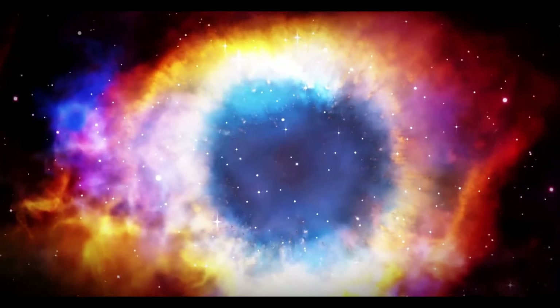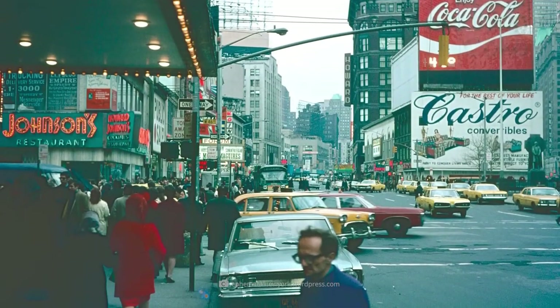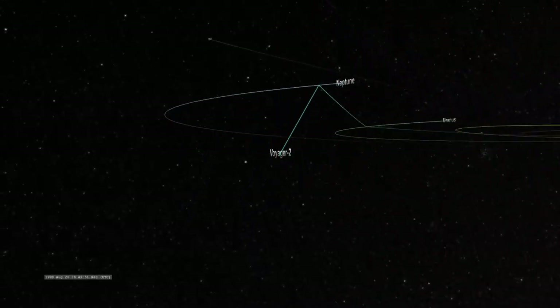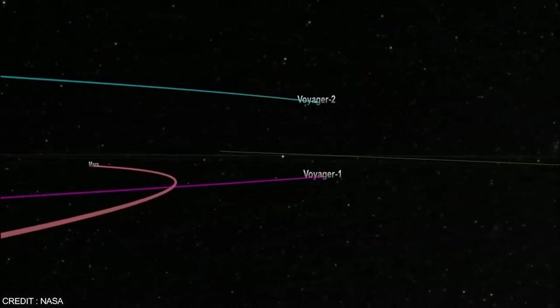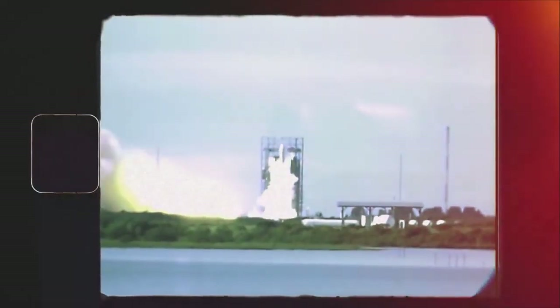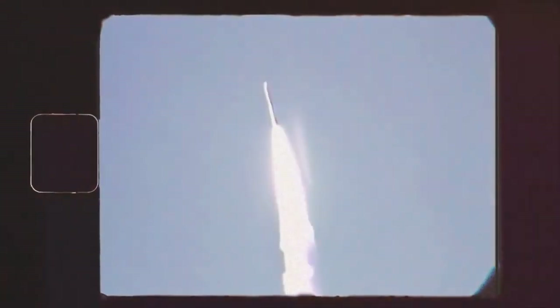During its historic crossing, Voyager 2's plasma detector — an instrument designed to measure electrically charged gas in space — remained operational. The spacecraft discovered that plasma in interstellar space was denser than the plasma within the heliosphere. Unlike Voyager 1, Voyager 2's functional plasma instrument allowed for direct measurements of plasma density, uncovering a significant increase in density outside the heliosphere, deepening our knowledge of the transition zone.